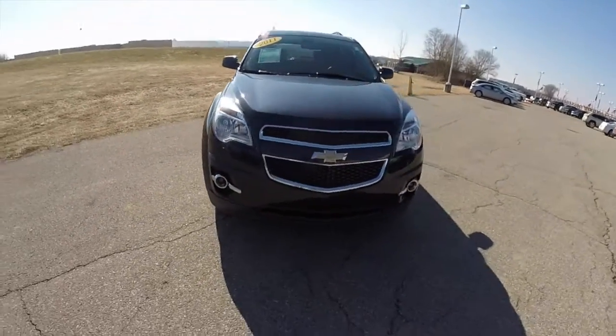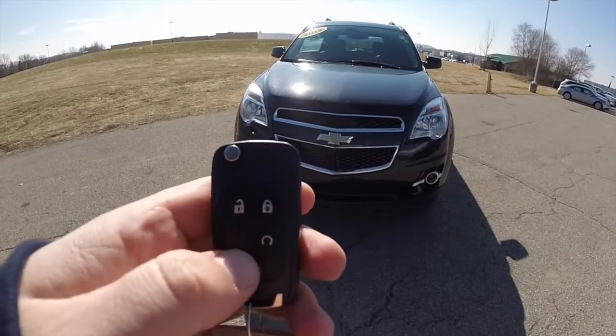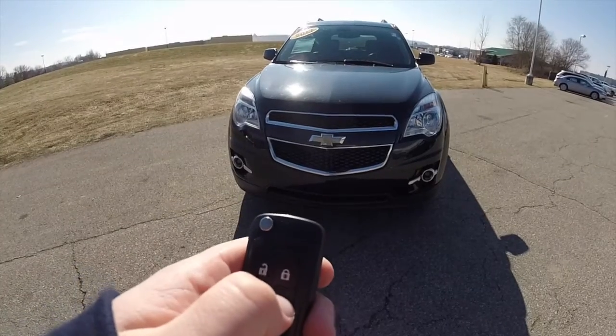To activate the remote start is easy. First you need to lock the vehicle and then press and hold the remote start button on the key fob for about 4 seconds.